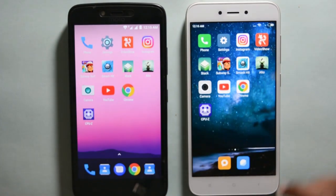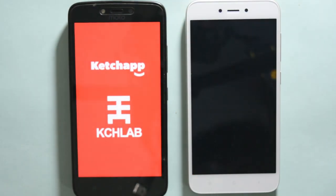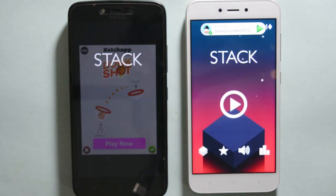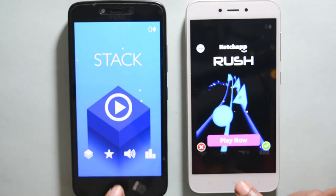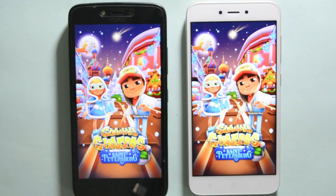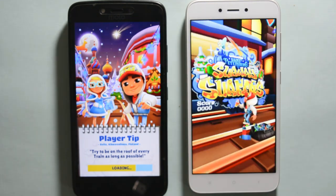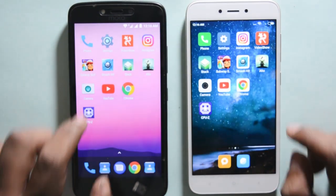Now it's time to test some games. Let's start with Stack. As you can see Redmi 5A loads the game slightly faster than Moto C Plus — we can see the power of the Snapdragon 425 chipset when loading games. The same happens with Subway Surfers, Alto, and other games. The Snapdragon 425 chip loads the game faster than the MediaTek processor.